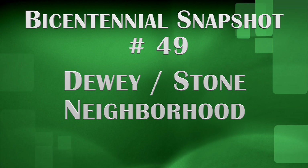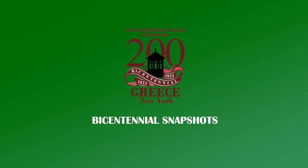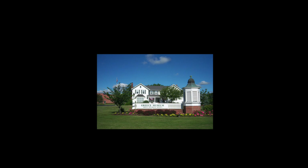Thanks for joining us this week. Next week, we look at the Barnard and Lakeshore Fire Districts. This is Maureen Whalen, inviting you to join us next Tuesday for another Bicentennial Snapshot, presented by the Greece Historical Society.